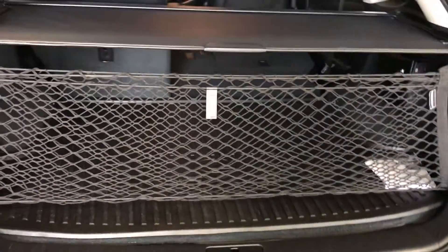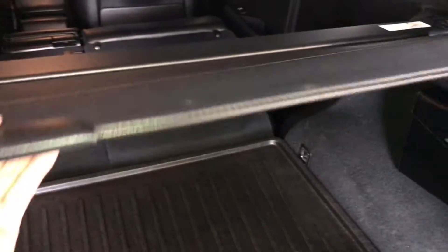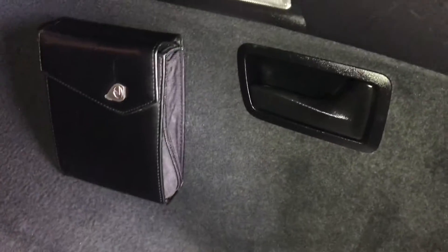Spare tire and jack stored underneath the floor. Cargo net and cargo cover, both are removable. Levers to fold down the rear corresponding seats. Trunk lighting, power outlets, and a full-length rubber and carpet floor mat in the trunk area.